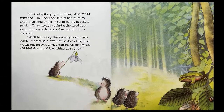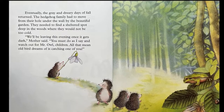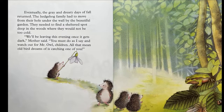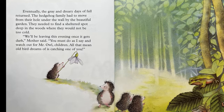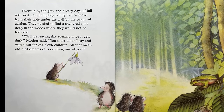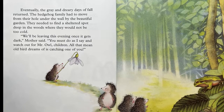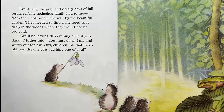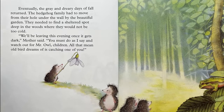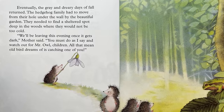Eventually, the gray and dreary days of fall returned. The hedgehog family had to move from their hole under the wall by the beautiful garden. They needed to find a sheltered spot deep in the woods where they would not be too cold. "We'll be leaving this evening once it gets dark," Mother said. "You must do as I say and watch out for Mr. Owl, children."